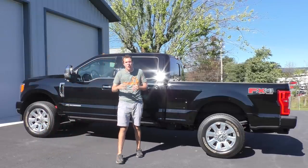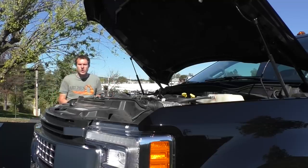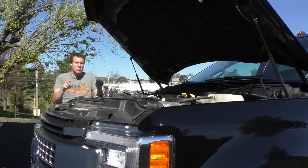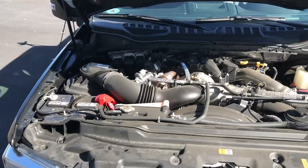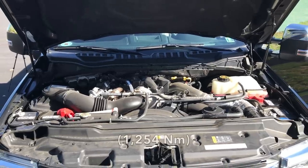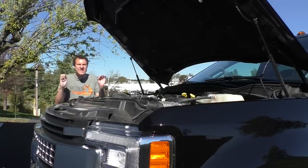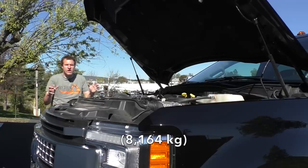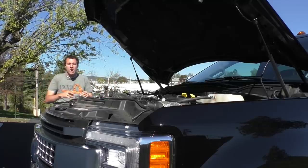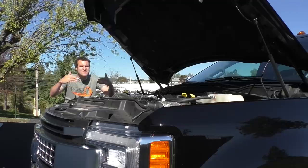The next massive thing is under the hood — the engine, which is so high off the ground my tripod doesn't even go high enough to show it. This is a 6.7-liter turbo diesel V8. It makes 440 horsepower and 925 pound-feet of torque. This engine is such a beast that it allows this truck to tow up to 18,000 pounds — in other words, three of itself. Or put another way, this truck can tow an elephant, a hippo, and a Lotus Elise at the same time.